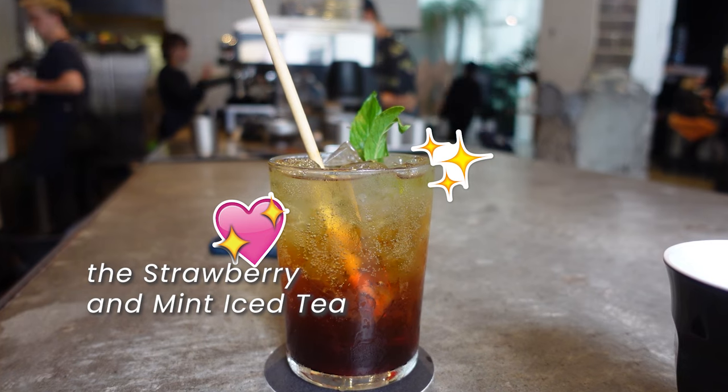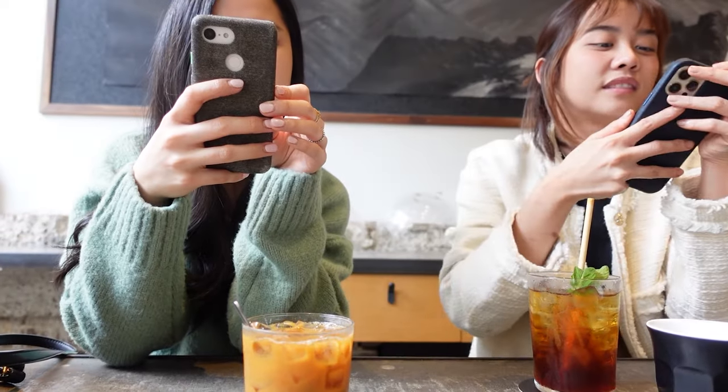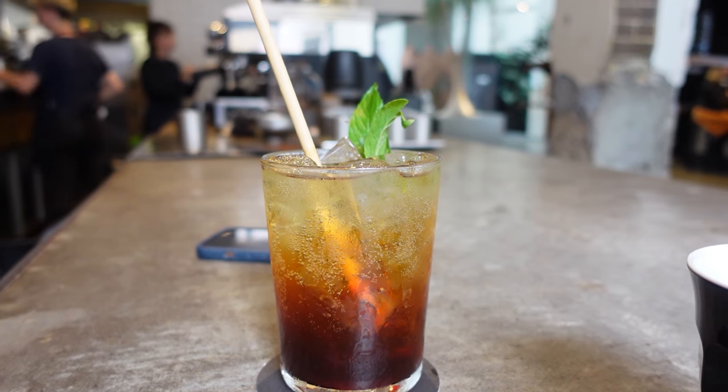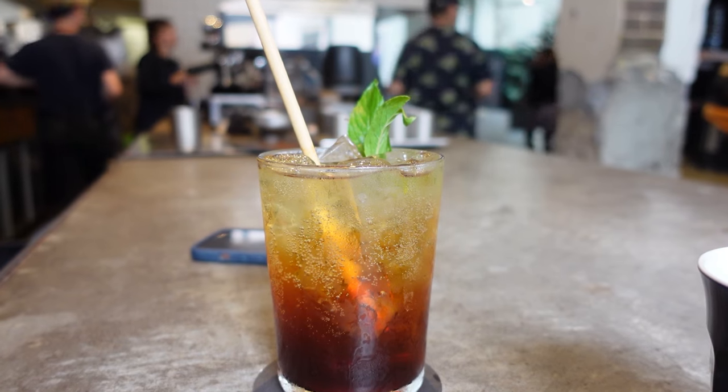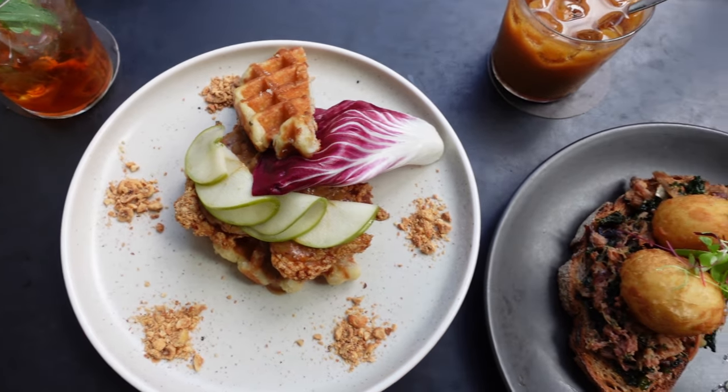Next, we tried the strawberry and mint iced tea. The combination of sweet strawberries, refreshing mint, and cool ice creates a delightful and revitalizing beverage that is perfect for those warmer days. Now let's talk about the food.